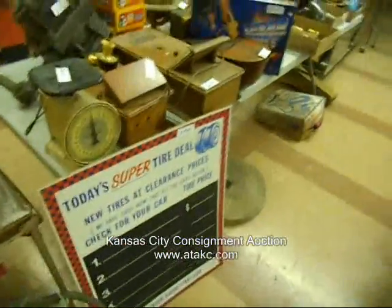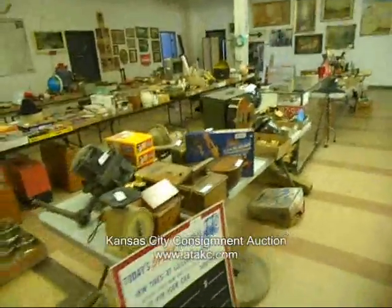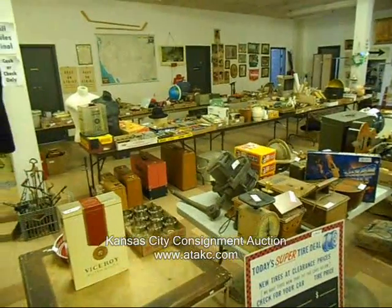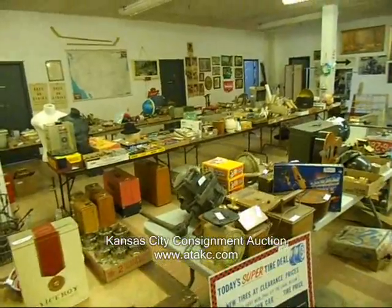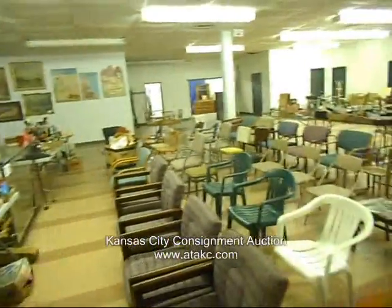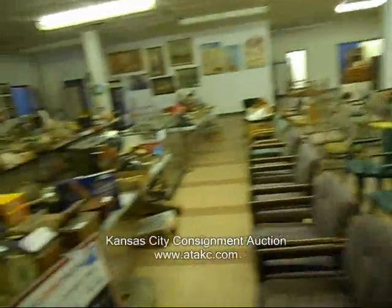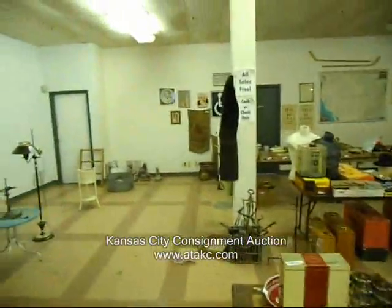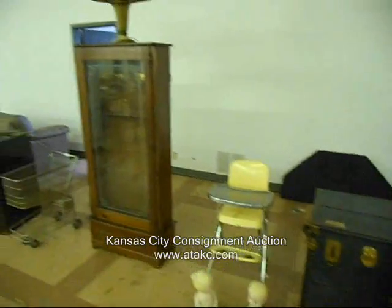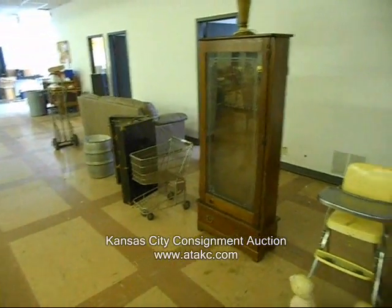Hey everybody, here is the video for our auction tomorrow, December 15th, 2011, at 3177 Mercer, Kansas City, Missouri 64111, right off of 31st Street between Southwest Boulevard and Southwest Trafficway.